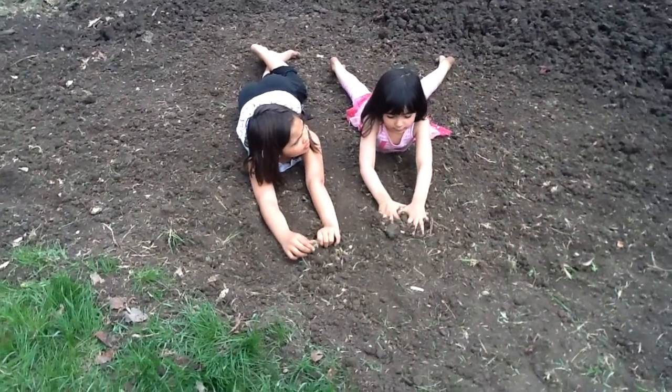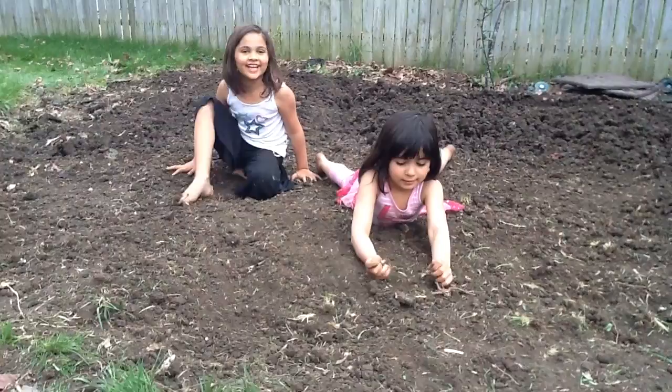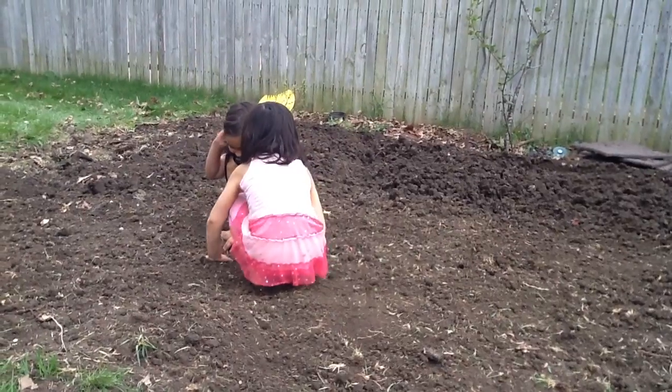A guy named Clark came to our house and cracked it up. Did you bring a big tractor? We had a big tractor driving through our yard.